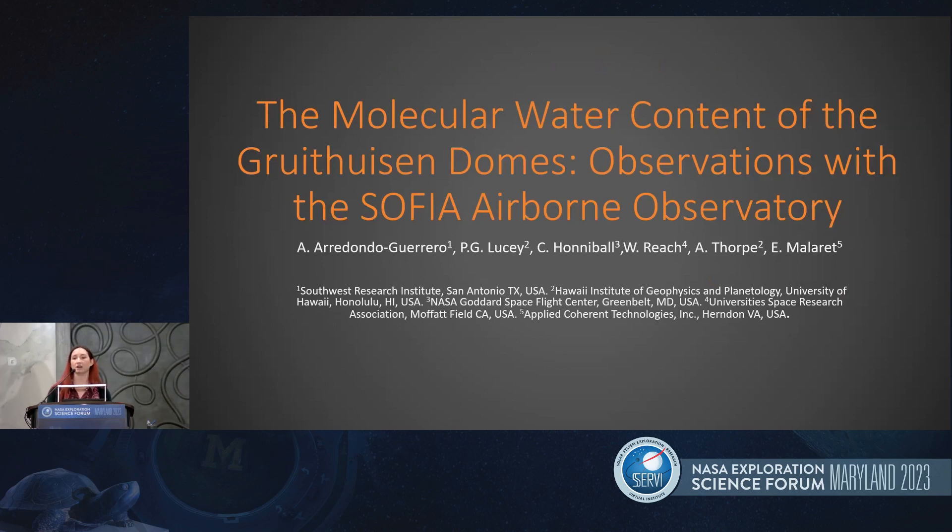This talk is on observations of the Gruithuisen domes as seen by SOFIA. This is on behalf of my colleague Anissia, which was going to be given by Paul, and is now given by me.